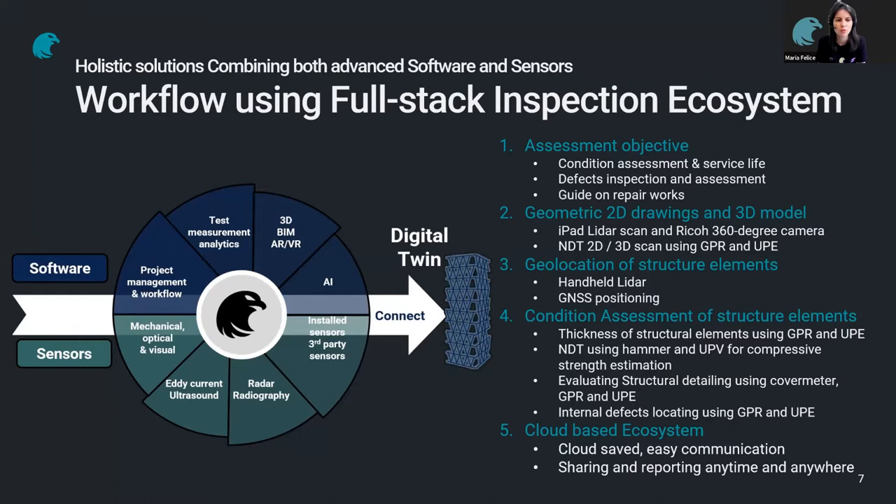We combine the software with the hardware sensors, and the combination of these two tools enables people to maintain digital twins. Some people perhaps are not at that stage yet, but our tools enable them to start working towards this aim.